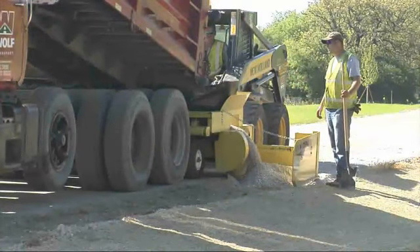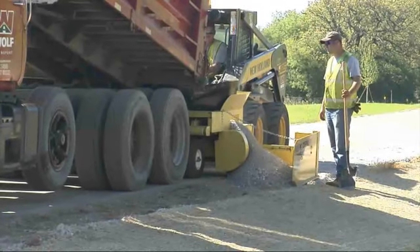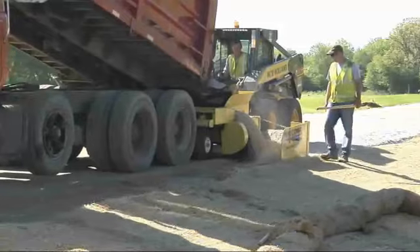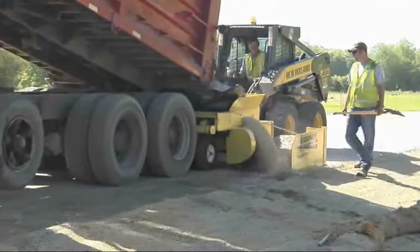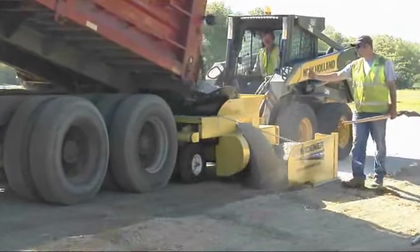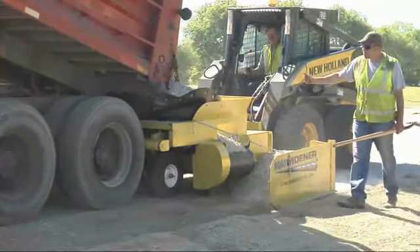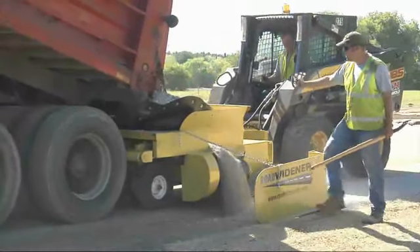The dump truck will back up to it, and you set your spreading chains, and it'll put the stone into the hopper, and then the back tires will be pushed by the skid steer. You can adjust the height with the skid steer arms — how high you want the shoulder — and you can fill however deep you want.